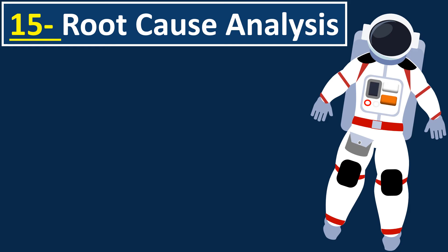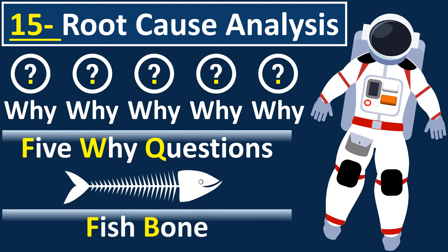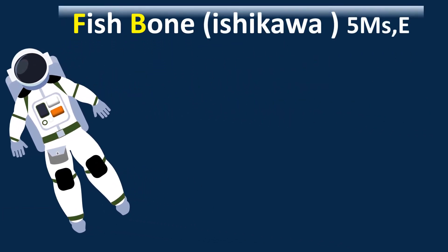Number fifteen: root cause analysis. There are two main approaches. The first is the five-why method — you ask why the issue happened, and keep asking why until you find the exact root cause of the problem. You may need five, six, seven, or even eight whys. The second approach is the fishbone diagram, also called Ishikawa.